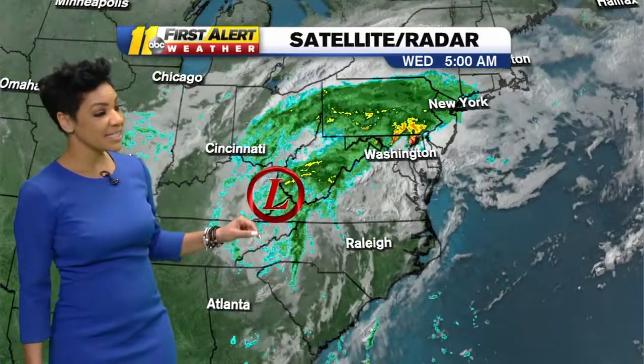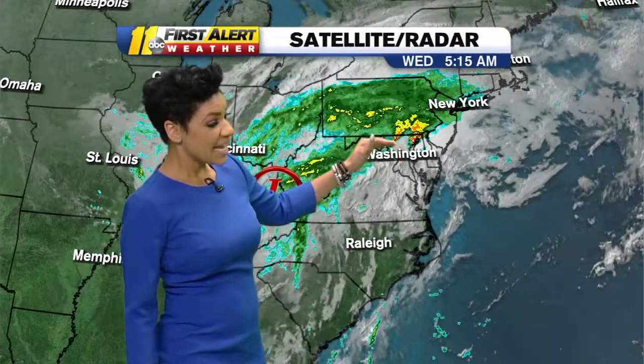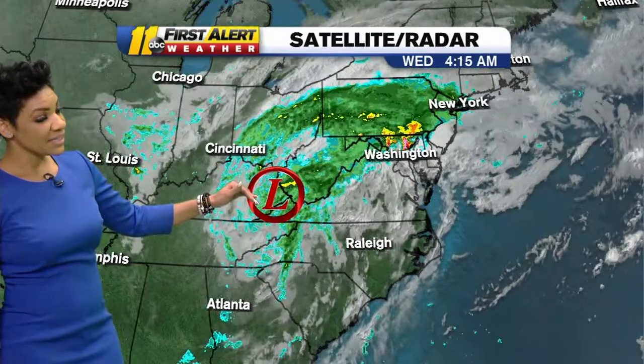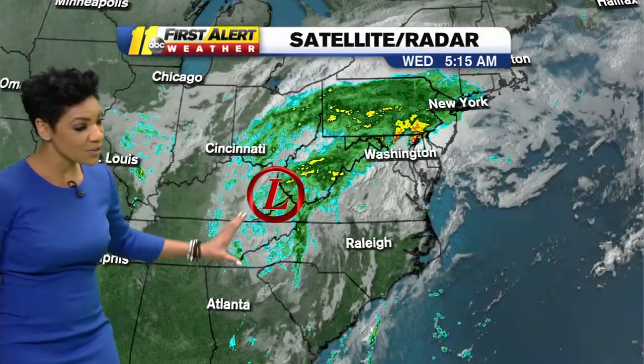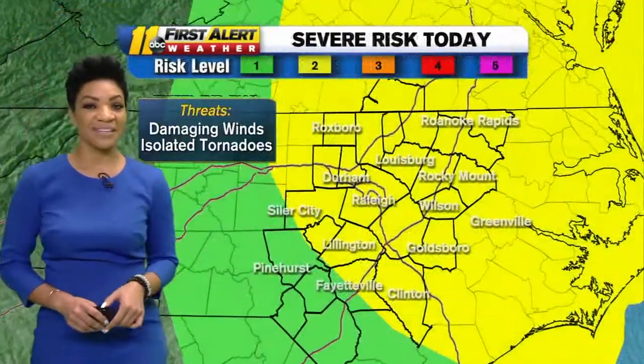There's some low to moderate rainfall around Pennsylvania this morning, also into West Virginia, with that rainfall getting a little heavier as it starts to approach areas like Philly. The circulation center is over parts of eastern Kentucky and West Virginia. We're starting to see that circulation pull our way, with some clouds building over us this morning, but we're still dry as we kick off this Wednesday.